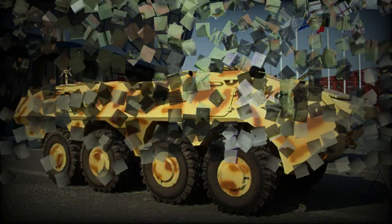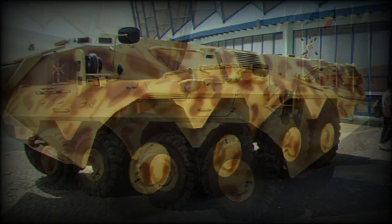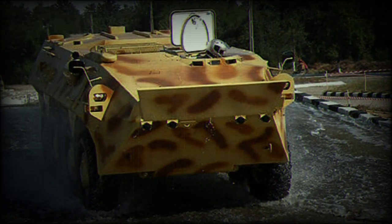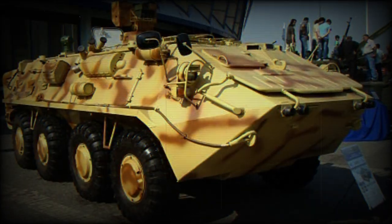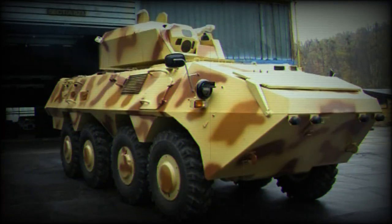The SAW-2 follows the line of Romanian 8x8 APCs. It is fitted with a new engine, has improved interior, as well as improved protection against mines and some other improvements. The previous Romanian APCs were essentially cloned from or at least inspired by Russian designs. However, the latest SAW-2 shows Western influence in its design.